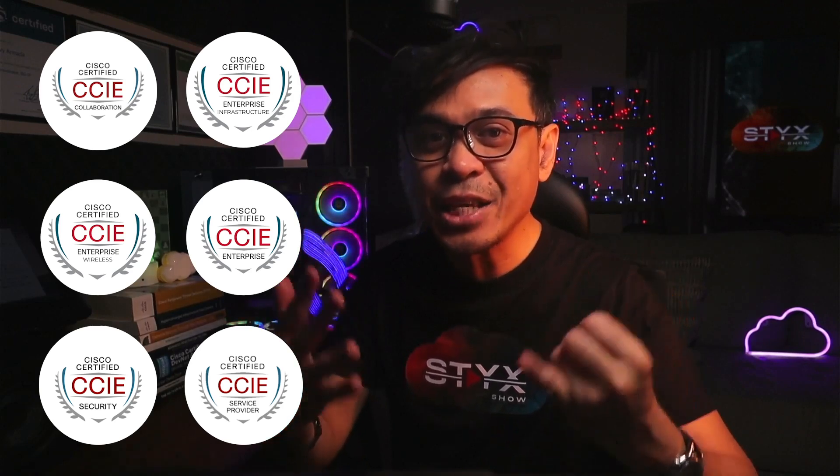Except for CCNP Enterprise. And why? Because CCIE Enterprise has two sub-tracks: CCIE Enterprise Infrastructure and CCIE Enterprise Wireless. So all in all, we have a total of six CCIE tracks.